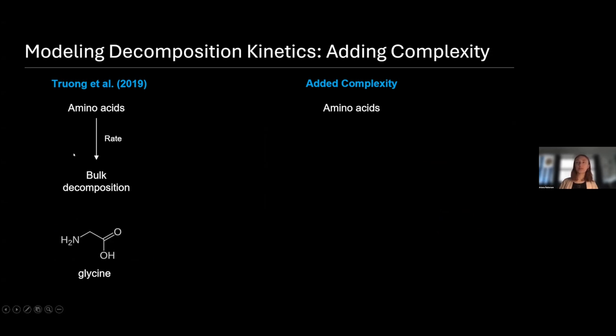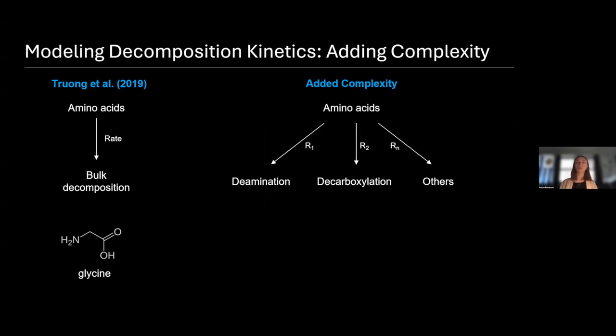That is a good start, but it also overlooks a lot of complexity. We can look at glycine as an example — there are a lot of things that can happen to it. There are a couple of different decomposition pathways: one is deamination, where the amine group is lost; another is decarboxylation, where the carboxylic acid is lost; and there are still others as well. All of these processes occur at different rates. Beyond decomposition, amino acids can also gain complexity — they can join together, polymerize, and form peptides, which has its own rate. And these processes can also occur in the reverse direction, with their own separate rates.